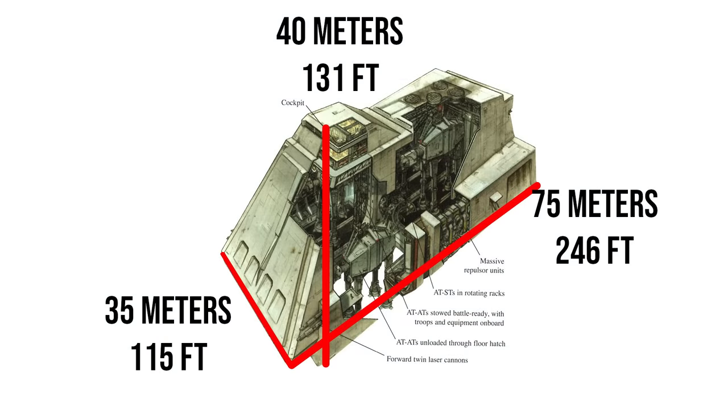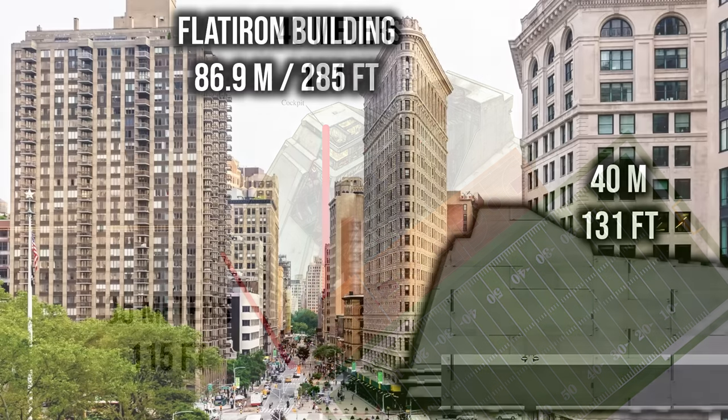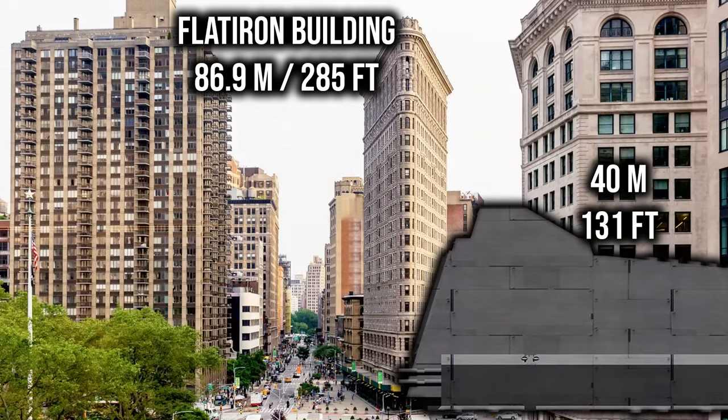The size estimates given are based on the AT-ATs themselves — there's no official number, but it must be about 75 meters long, 35 wide, and about 40 meters tall, making its footprint not much smaller than a full American football field, more than three basketball courts in size, and equal to the height of about a 13-story building. With those dimensions, it's no surprise the Titan could only fit aboard dreadnought-sized Imperial warships, being much too large for Imperial Star Destroyer hangars.